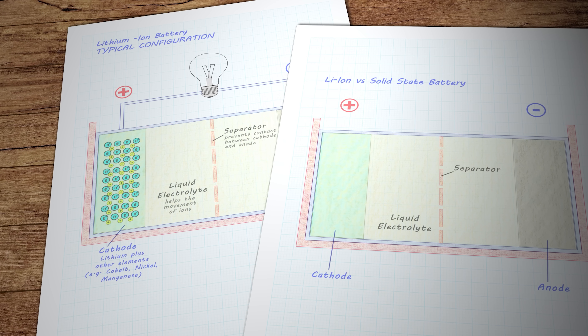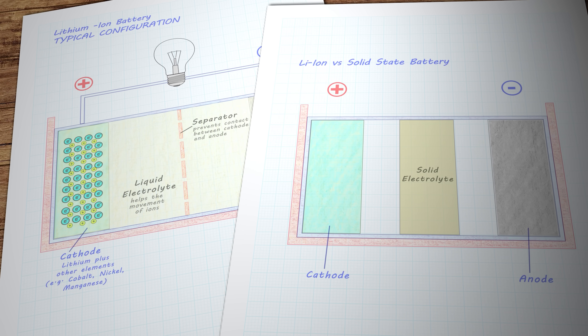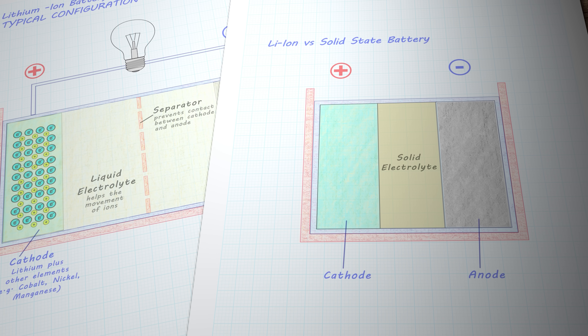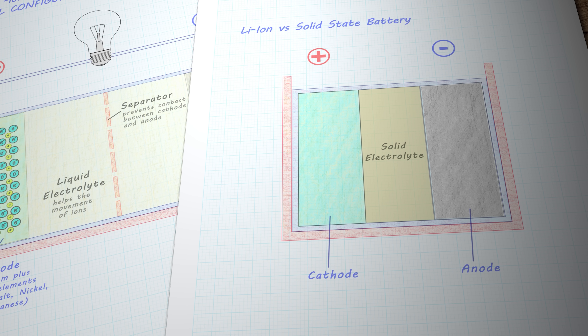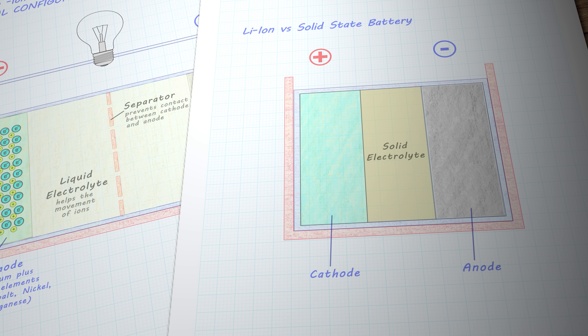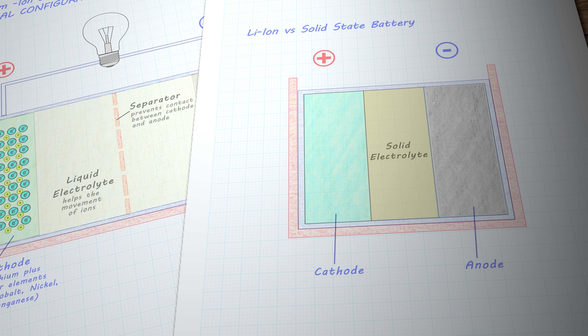In theory, solid-state batteries are a far better solution to the problem of storing as much energy as possible for as long as possible, with total safety but also instant deliverability. A solid electrolyte takes up far less space than the liquid version found in existing lithium-ion batteries, making the whole thing much more compact with a much higher energy density — potentially as much as three times that of a standard lithium-ion battery.